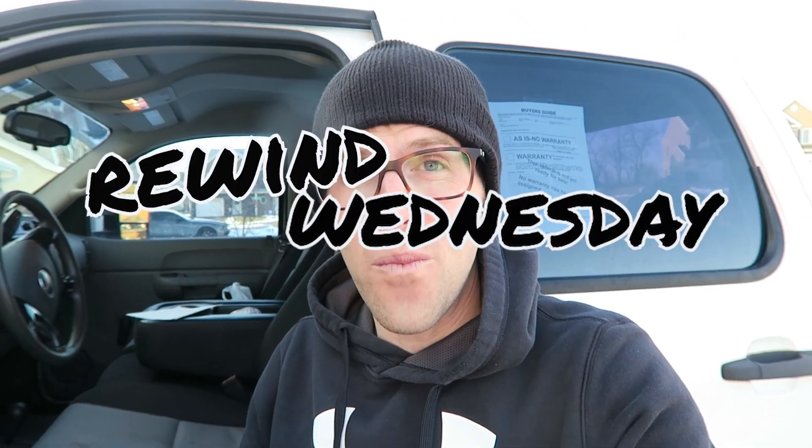I normally use Rewind Wednesday to bring back the past — things I really enjoyed talking about and selling — and flip them back in the current day. This truck I was driving home the other night is just a wholesale truck; it's going straight to auction. But it had me thinking: that six-liter motor has been around for a really, really long time, and I sold a lot of these trucks. So just a little Rewind Wednesday today on the six-liter.